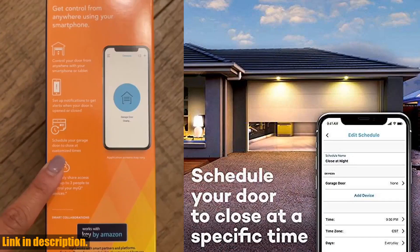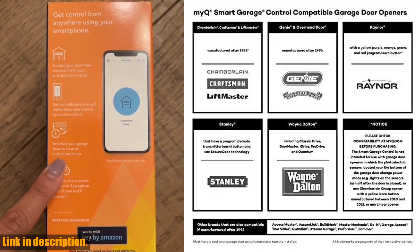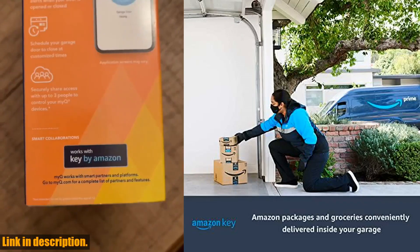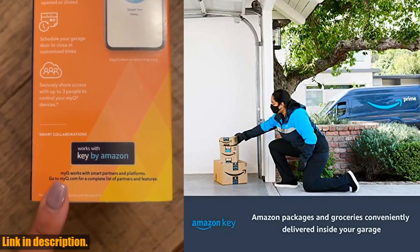Setup is a breeze with Bluetooth technology, and you can even control a second door with an additional sensor, sold separately. So if you're ready to take control of your garage and enjoy the convenience and security of a smart garage, click the link in the description to get your own Chamberlain Smart Garage Control today.